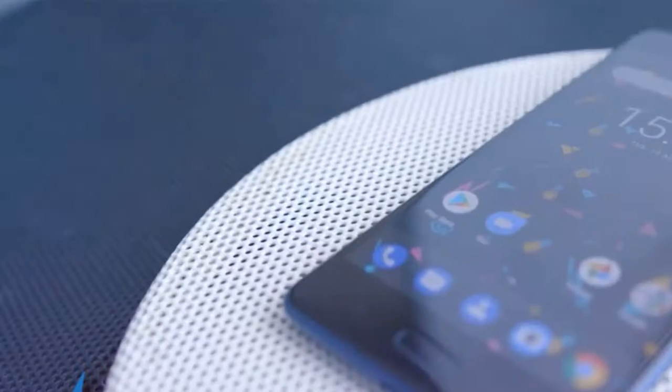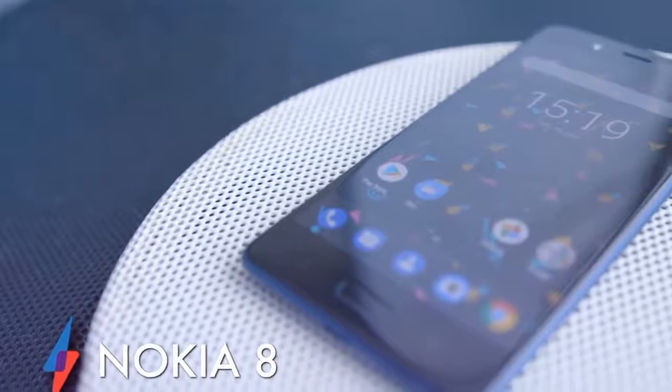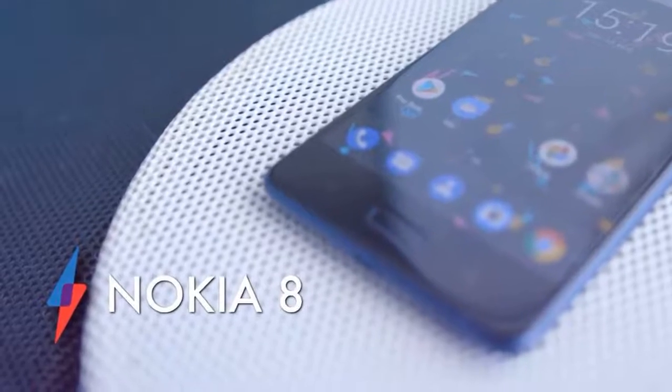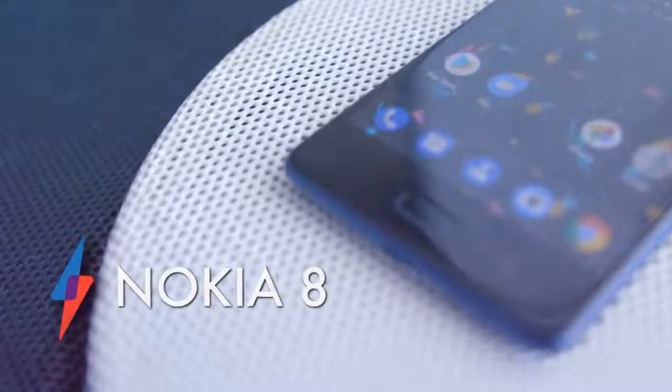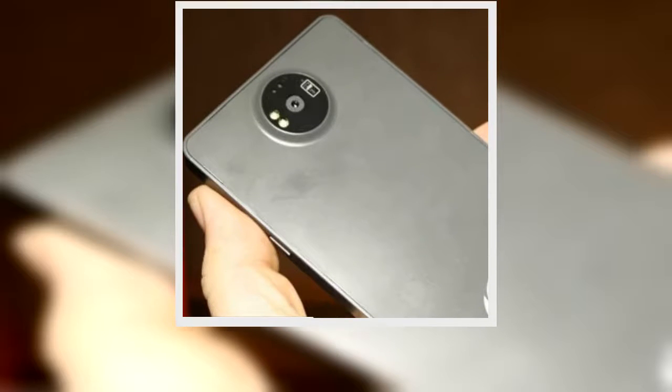Those with smaller hands may also enjoy this device, as it comes with a 5.3-inch screen. It's an LCD panel that has a QHD resolution and 700 nits of brightness — that's high for a smartphone — and should mean your phone's display is easily viewable even in glaring sunlight. Video looks beautiful on the Nokia 8, although at such a small screen size it's unclear whether a QHD resolution is really necessary.